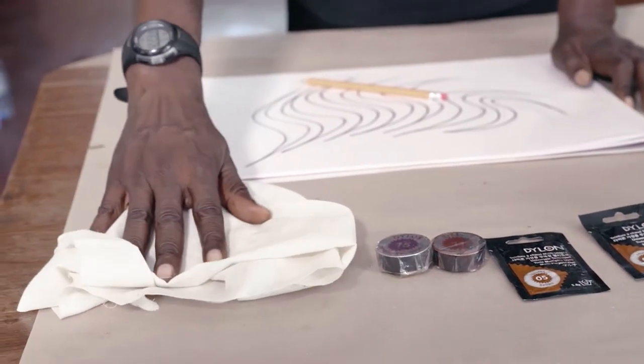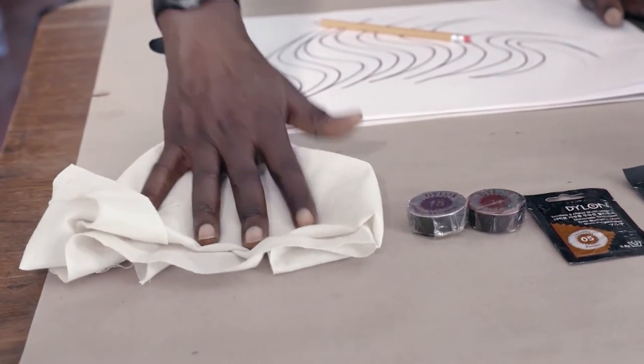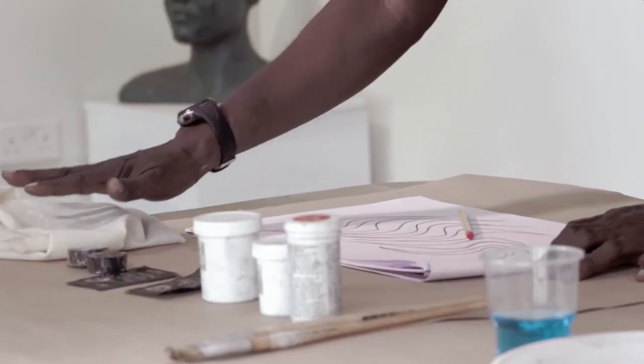This is cotton. In North America, mostly in the west, they call it muslin. It's a cotton — raw cotton — and it works well with the batik technique.